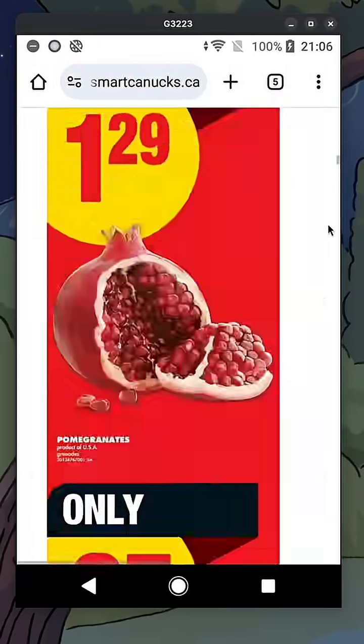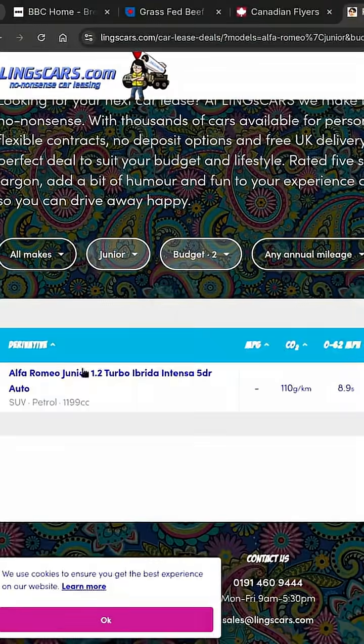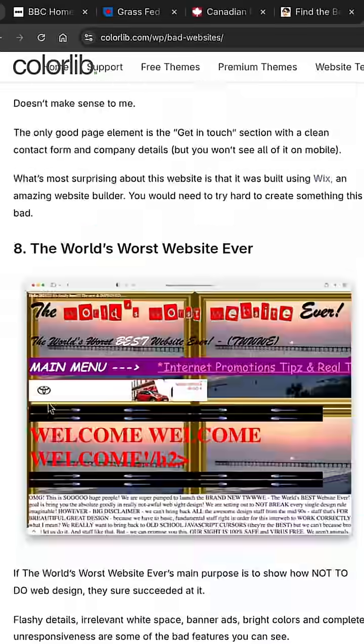A website's job is to make life easy, not hard. This is a masterclass in UX fails. Zero white space, too many fonts, a background that guarantees a headache — and if your site looks like this, I have news for you: you're losing customers, big time.